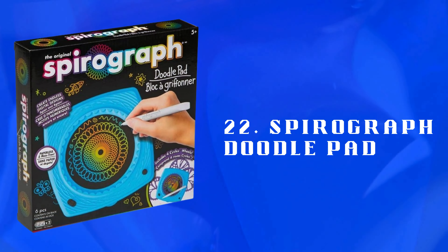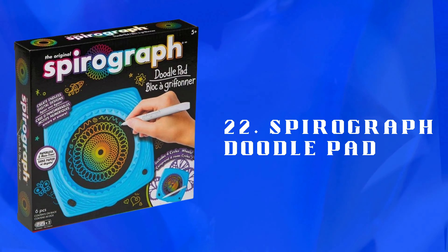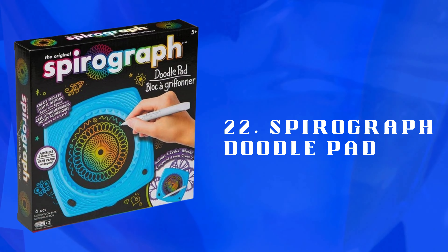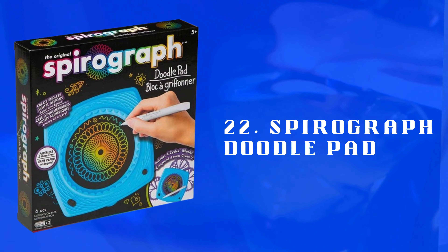Number 22: Spirograph Doodle Pad — a portable drawing pad with classic Spirograph tools. Allows kids to create intricate designs, promoting creativity and artistic exploration.